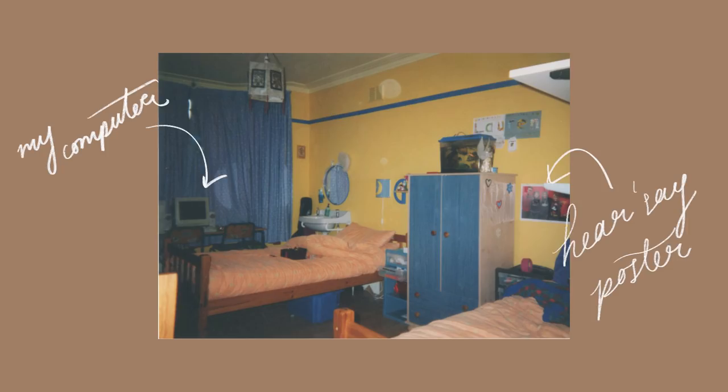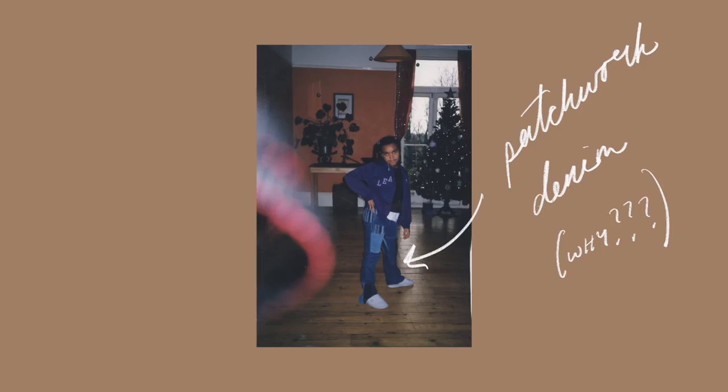Last time I had a desktop computer it looked something like this. And despite knowing that the technology has come a long way since then, as has my fashion sense thankfully, I still have been pretty complacent without one.